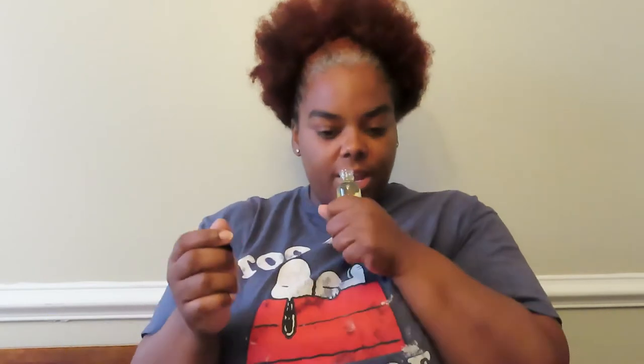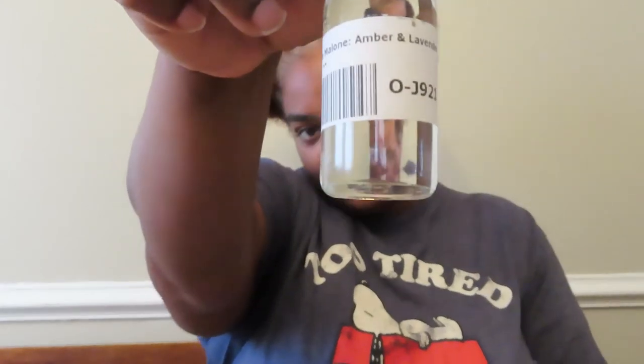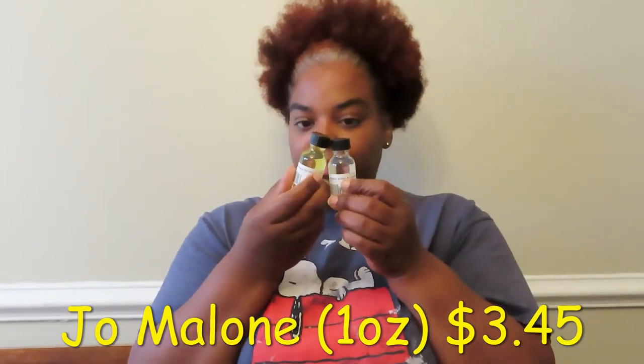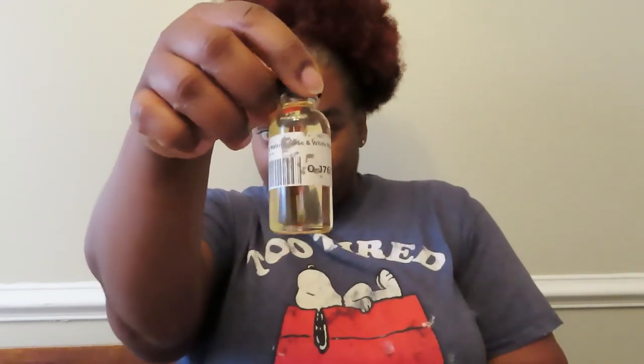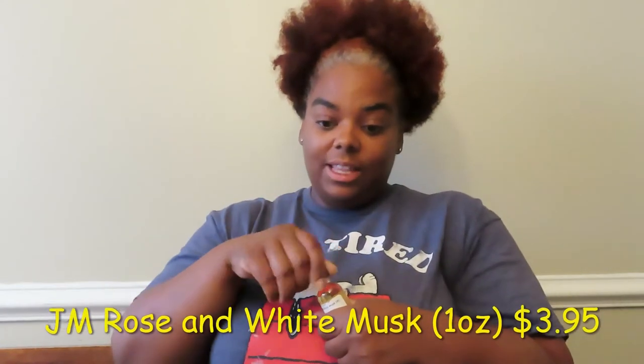Then we have Creed Aventus for Her — this one smells really good. Then we have Jo Malone Amber and Lavender, which is a unisex scent — I really like this one. I think these were a little more expensive, maybe $3.95 or $4. Then I got Jo Malone Rose and White Musk — it has an 'M' because it says it's for men, but that doesn't matter. It's really, really nice — I really like that one.